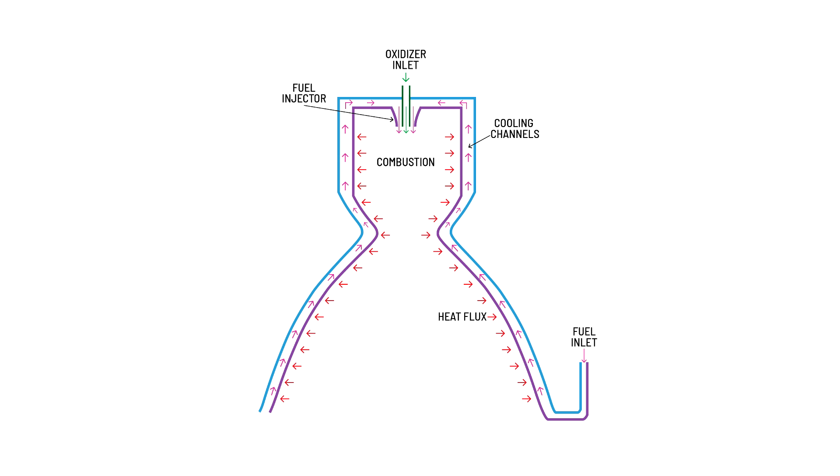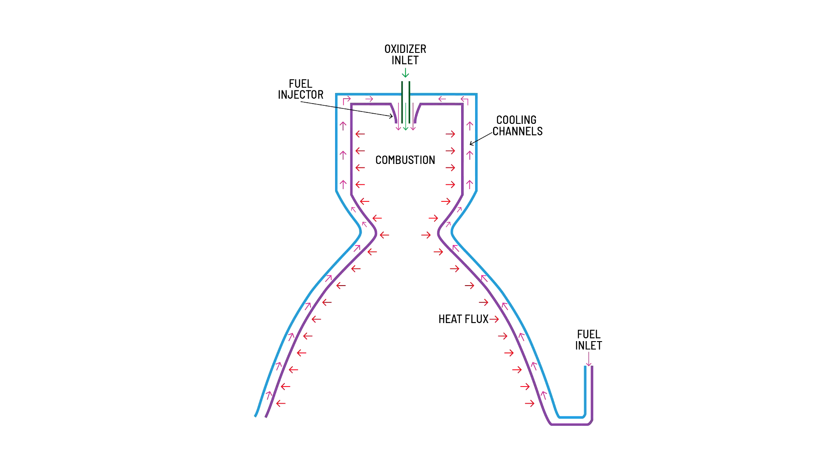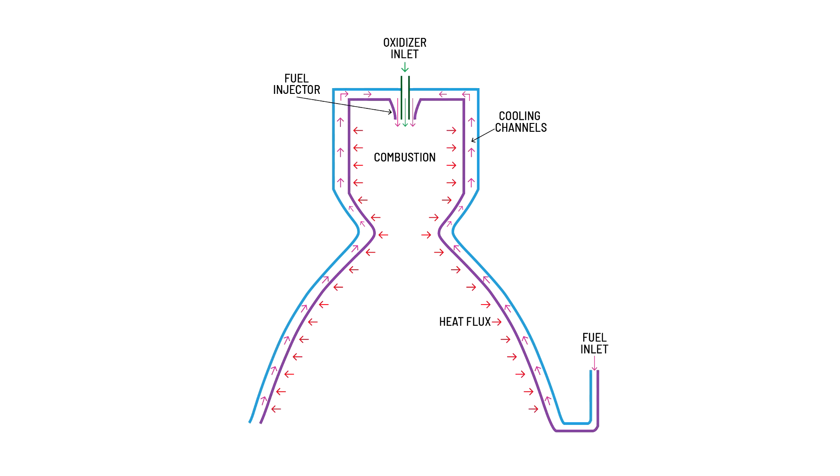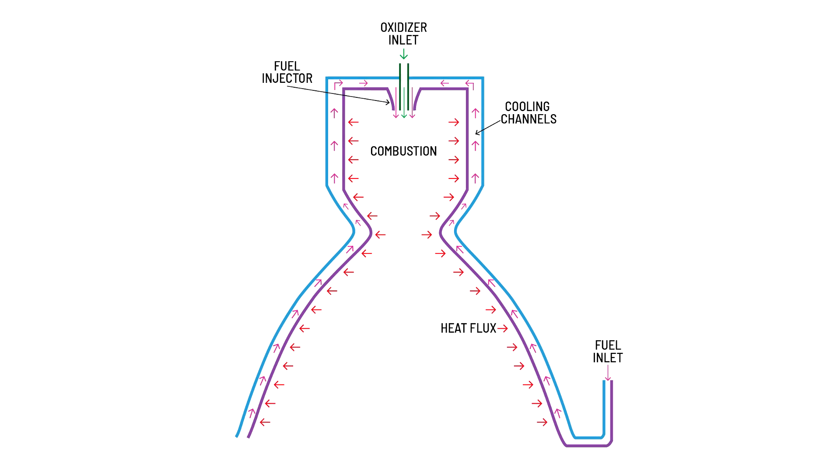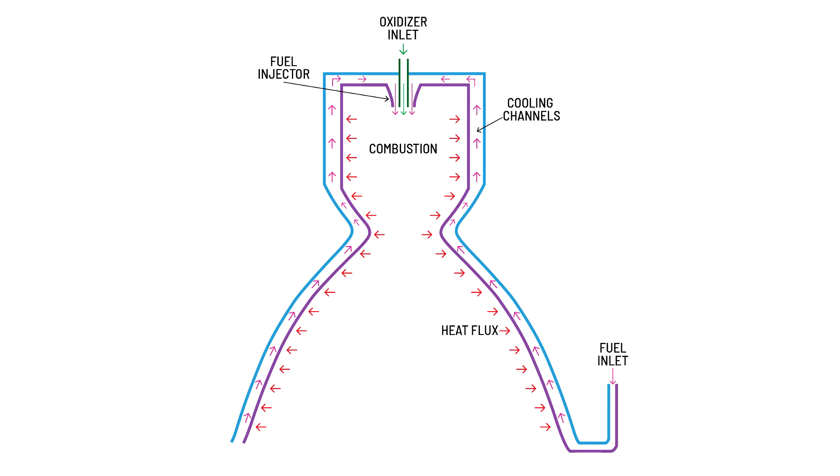These engines generate a considerable amount of heat, which can even burn through the nozzle and combustion chamber. Regenerative cooling is a technique employed to prevent this by circulating fuel through tiny channels in the walls of the combustion chamber and nozzle to absorb the heat. In the case of the Ether engine on the second stage of Rocket 3, kerosene was used as the coolant.